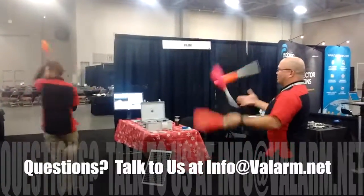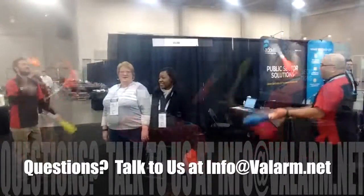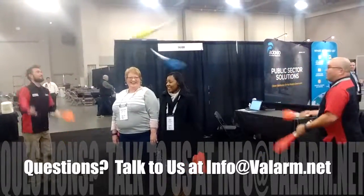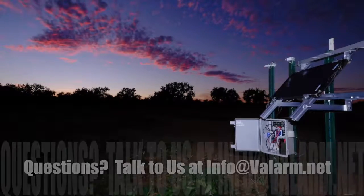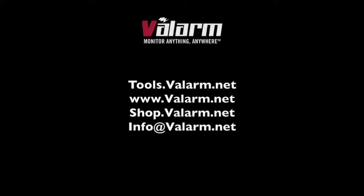We can juggle a lot more things than just clubs or pins. Please don't hesitate to contact us at info@valarm.net if you've got any questions, and thank you for watching.